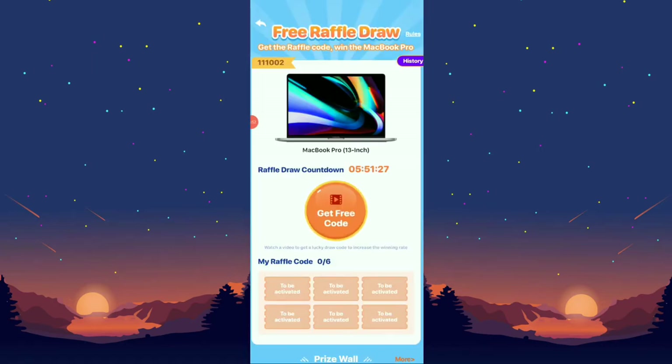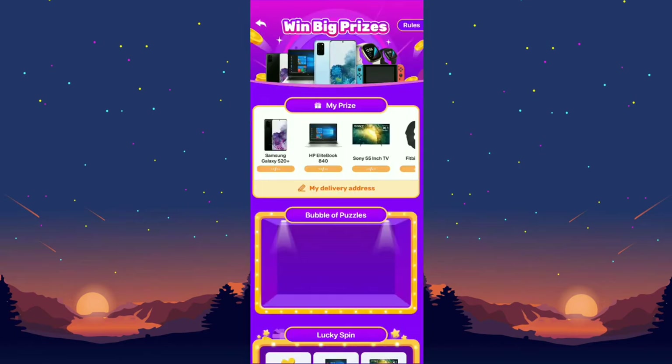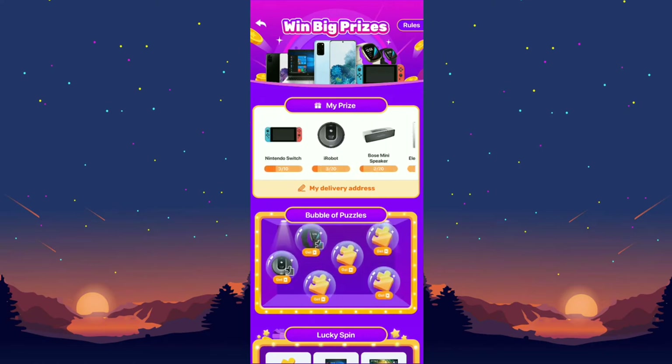After watching the advertisement you receive a raffle code. I'm not sure who is drawing the raffles, but they say they will execute the raffle in about six hours. In the prize center you can win tons of prizes — they mention a Samsung Galaxy S21, an HP EliteBook, and so on.